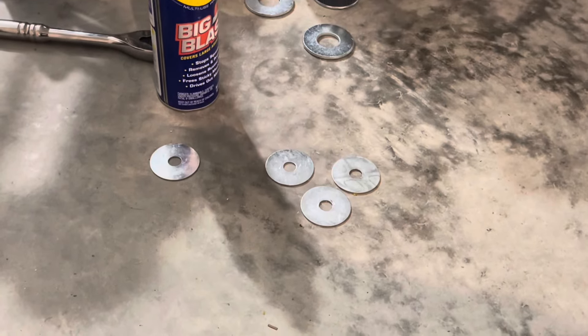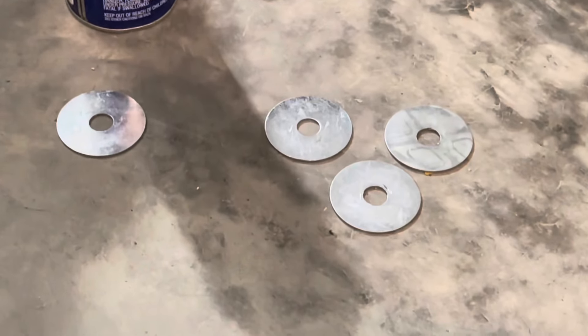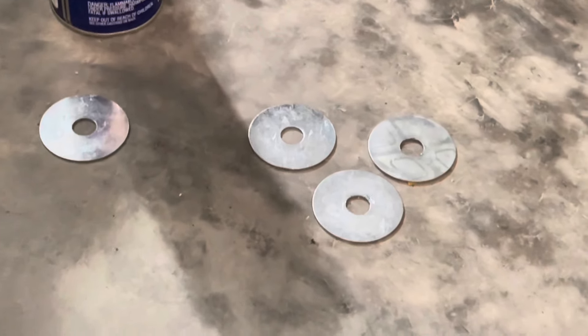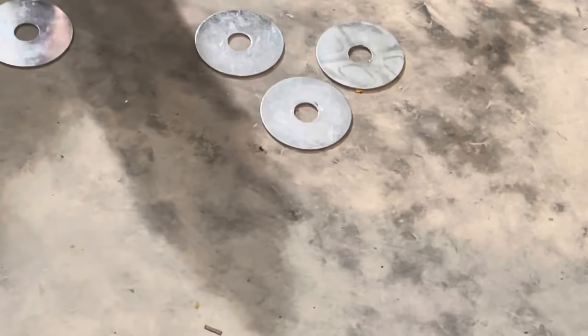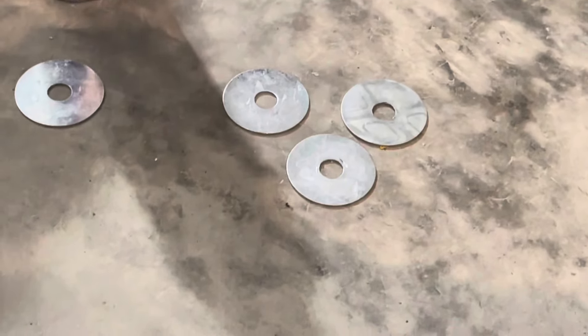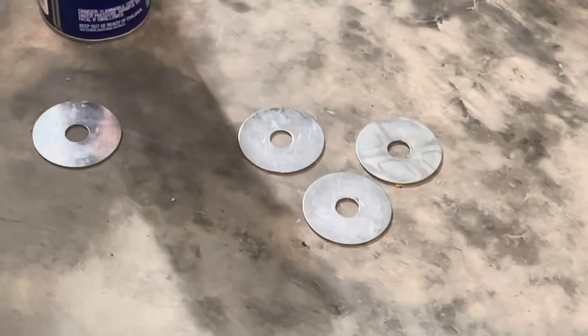Guys, make sure you're using washers when setting your bead up on the bead lock wheel. If you're having trouble working your bead around and seating it, put a bolt through the washer - it'll hold it in place so you can work it around. It'll save you some time.